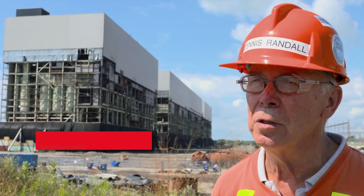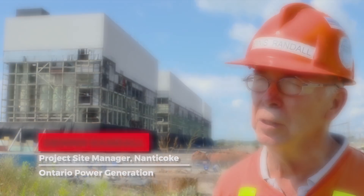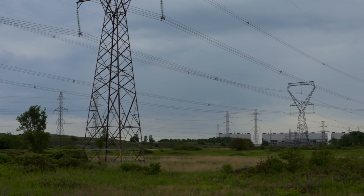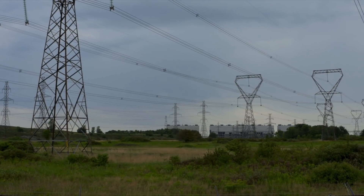It's a big structure. It's a complicated infrastructure associated with the building. And we were a significant contributor during our heyday of operation to the demands in the province of Ontario.